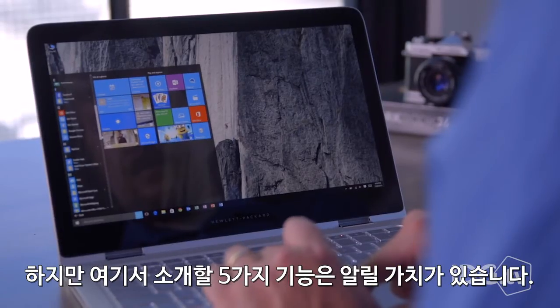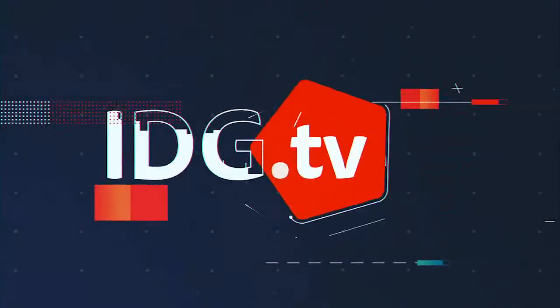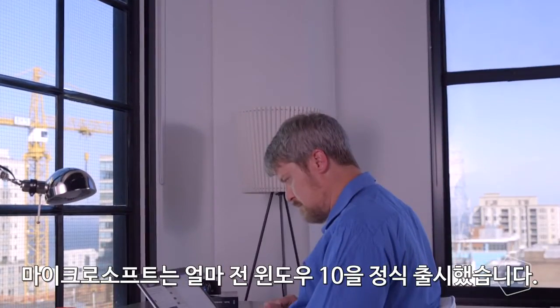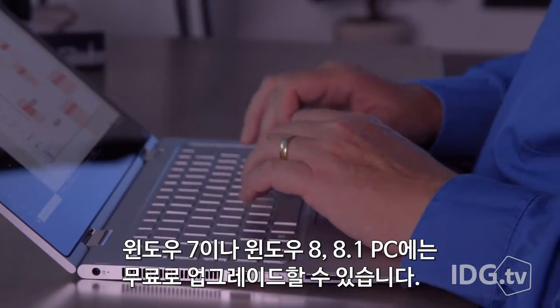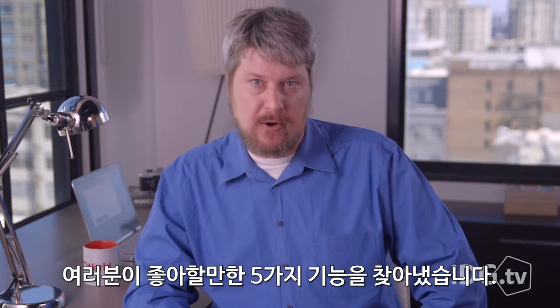Windows 10 may be a free upgrade, but these five features sell themselves. Microsoft will release Windows 10 in just a few days, and it's free if you own a Windows 7 or Windows 8.1 PC. But why should you download it? We've tested Windows 10 for weeks now and found five features that we know you'll love.